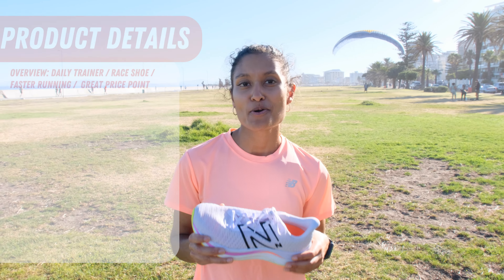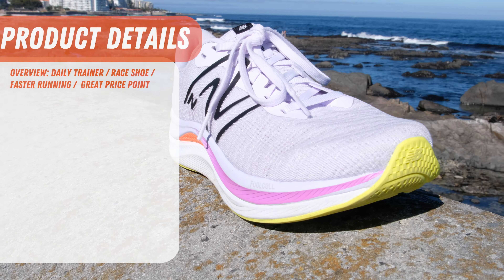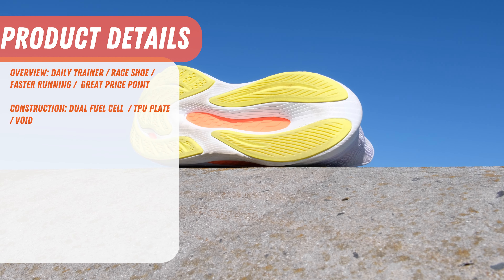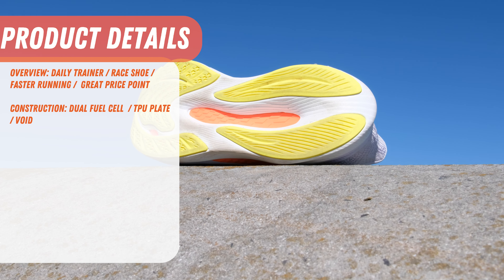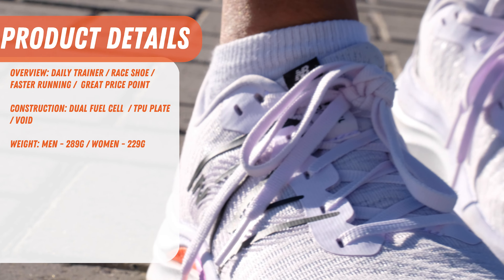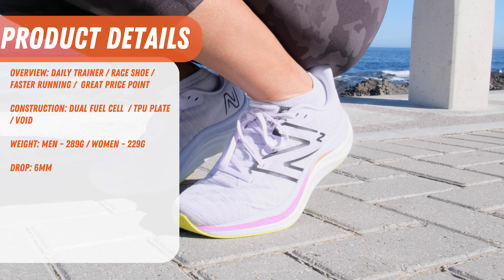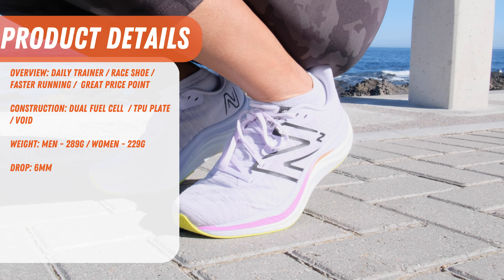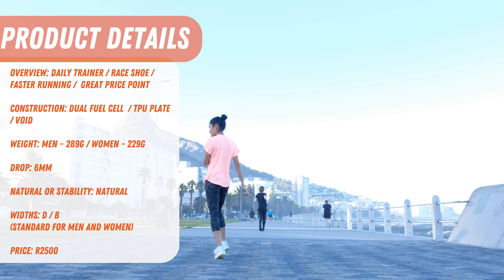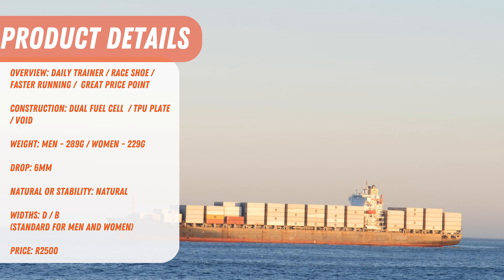Let's dig into some of the details of the FuelCell Propel v4. As for the purpose of the shoe, it's good as a daily trainer or race shoe for faster running at a great price point. The shoe is constructed from dual FuelCell foam layers with a TPU plate in the midsole and a void to enhance energy storage and return. This makes the shoe quite light, with the men's shoe coming in at 289 grams and the women's at 229 grams — both on the lighter end, but not quite a fully-fledged speed or race shoe weight. The stack height drop is six millimeters, designed for natural runners, so not really a stability shoe for pronators. The width is standard D and B for both men and women, which is around a medium fit. All of these features come in at a great price point of 2500 rand.